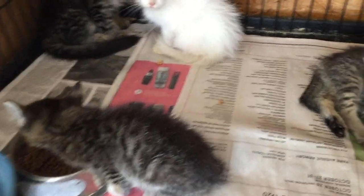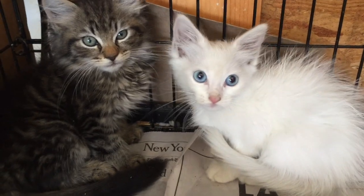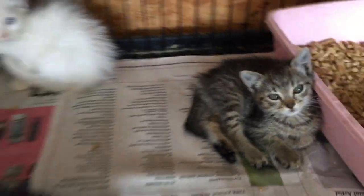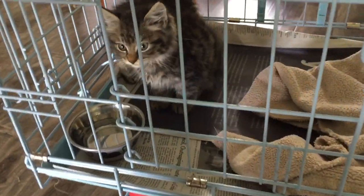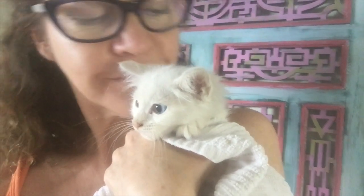Also recently arrived at Kitten School are four six-week-old kittens that were found living behind a dumpster. They're pretty scared and they hiss when I get near them, but I'm confident we can overcome their fear with baby food treats, some time hanging out in the social box, and lots of snuggling.